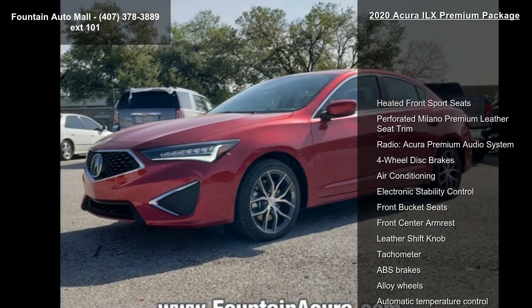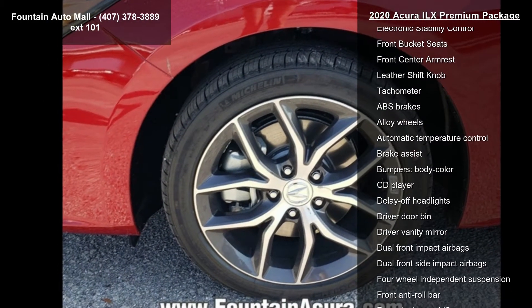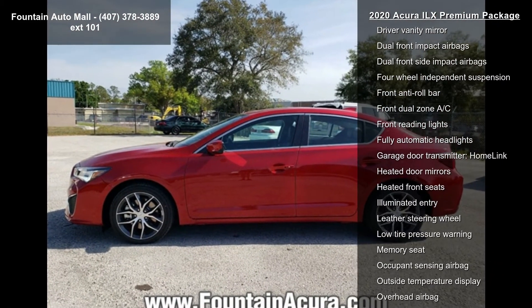Some of the top features included with this vehicle are heated front sport seats, perforated Milano Premium Leather Seat Trim, Radio, Acura Premium Audio System, and 4-wheel disc brakes.